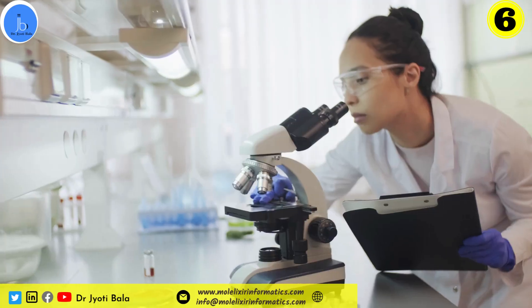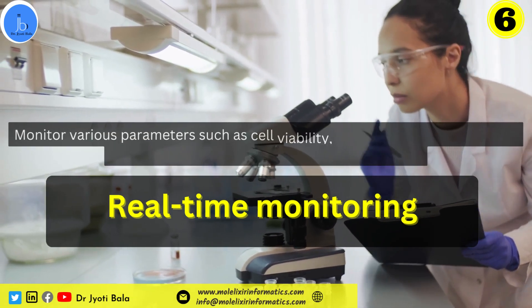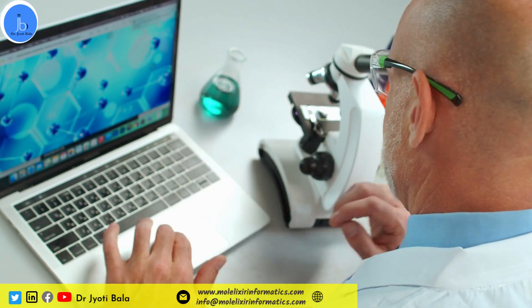Organ-on-chips also play a significant role in real-time monitoring. They can be equipped with sensors to monitor various parameters such as cell viability, metabolic activity, and drug responses, providing real-time data for analysis.